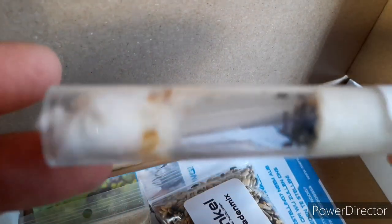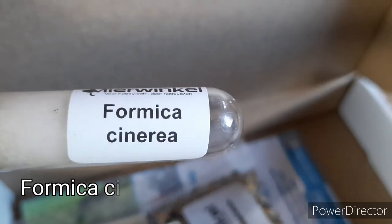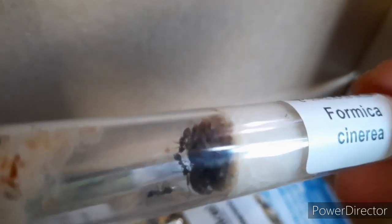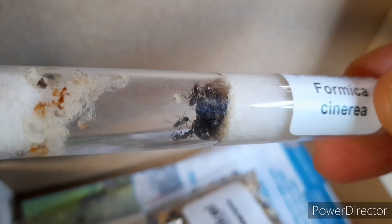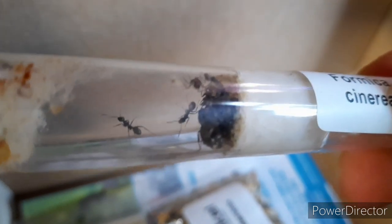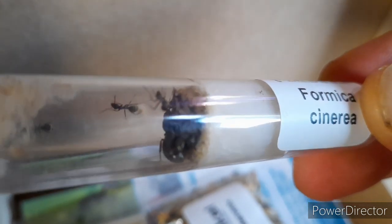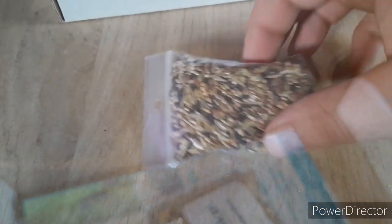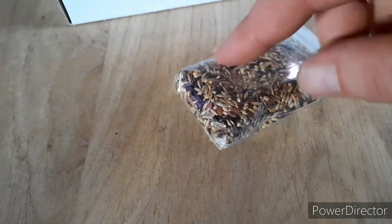This is a small colony of Formica Cineria — it's a Formica species. There's a good view of the queen. There it is. Look how beautiful those are. There's a little pack of seeds with them — a Cleanium seed mix for the harvest ants.